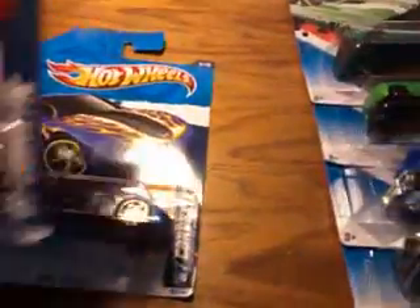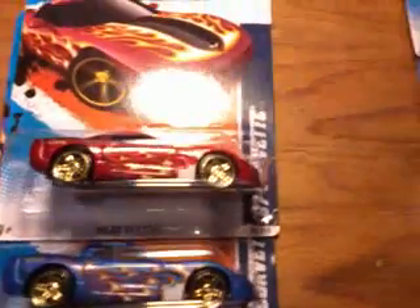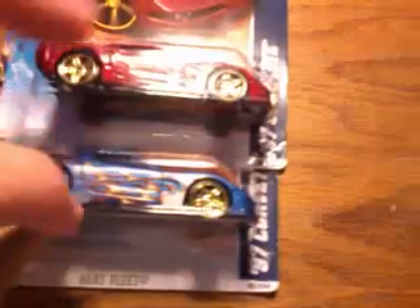Nice flames there on the side and the hood. It's got the gold wheels, gold rims. And I have the red variation of this vehicle too, which I've dug out — that's right here. I think I purchased the red one about a month ago or so. I saw this one yesterday and I had to pick it up.